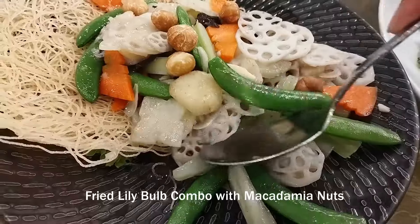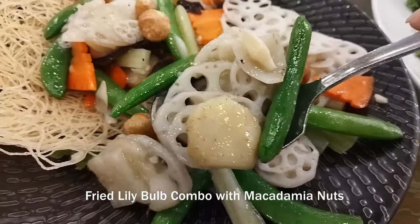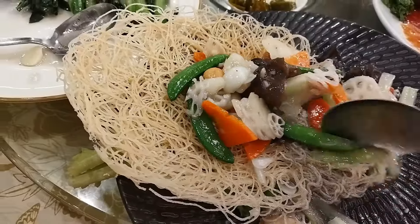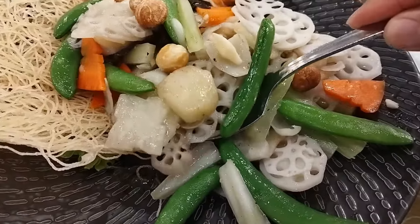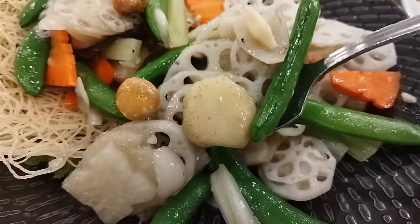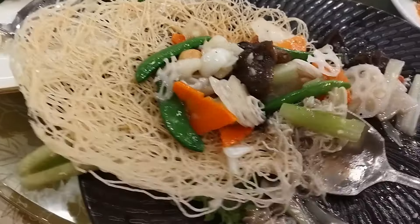I've never had this dish before — fried lily bulb combo with macadamia nuts. This comes in a beautiful nest. The fried veggies here are very fresh. The star, of course, is the lily bulb chopped into thin round pieces with holes in them. They are crunchy and fresh.